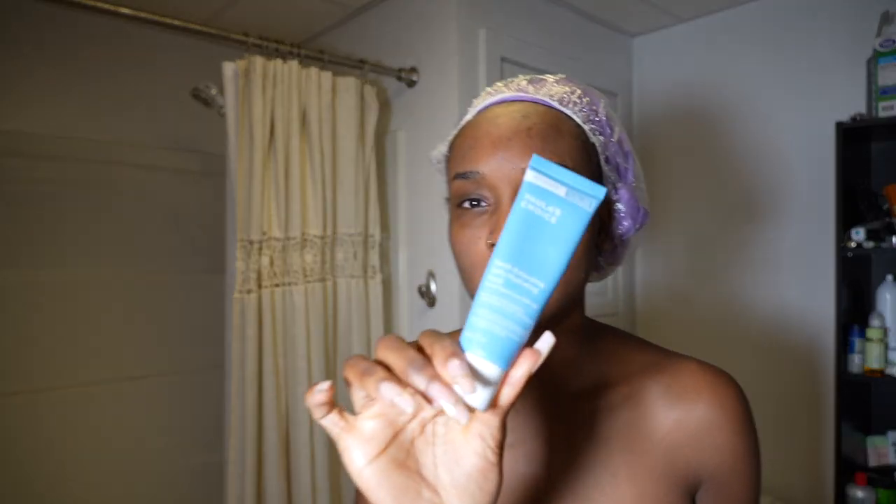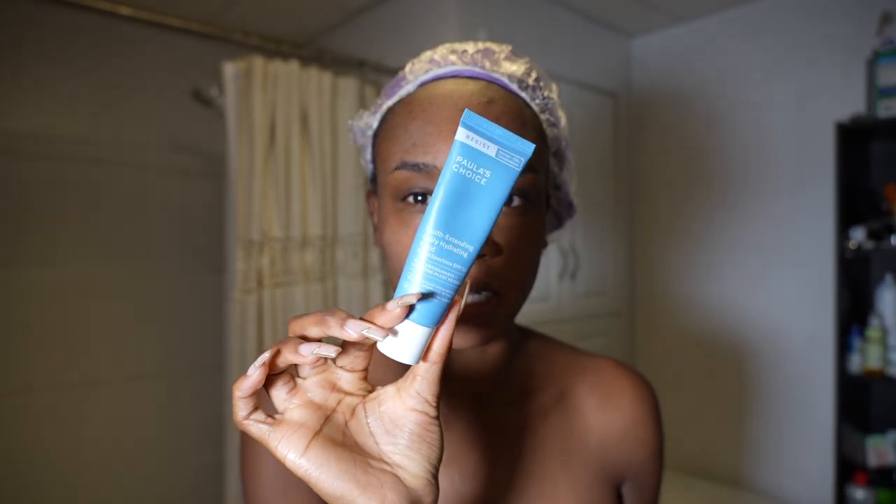I'm about to slather this stuff on like crazy. The way I can describe the itching is like an under-the-skin itch, kind of like eczema — scratching you from the inside out. I'm going to use the Paula's Choice Youth Extending Sunscreen, SPF 50, because I don't want to have a white cast.